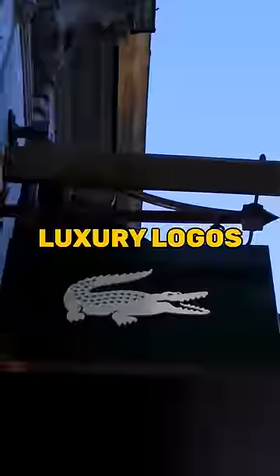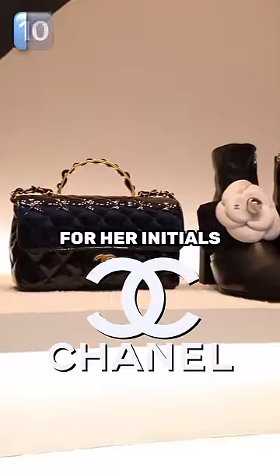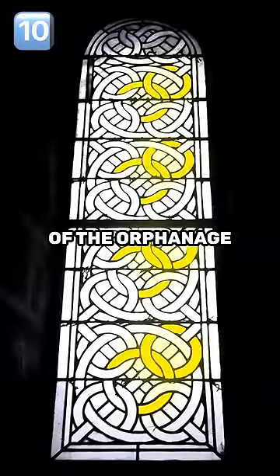Here's the hidden meaning of 10 luxury logos from least to most creative. Coco Chanel's inverted C logo stands for her initials, but there is a theory that it was inspired by the window of the orphanage where she grew up.